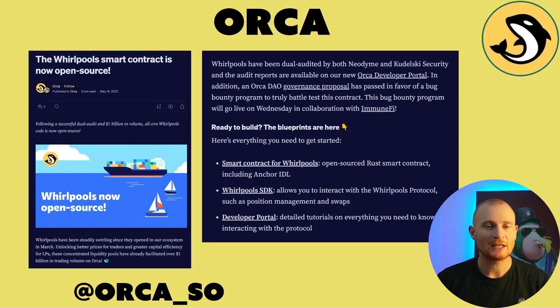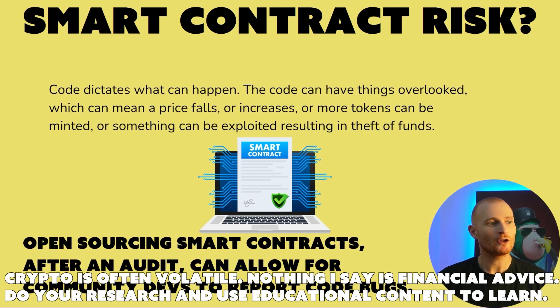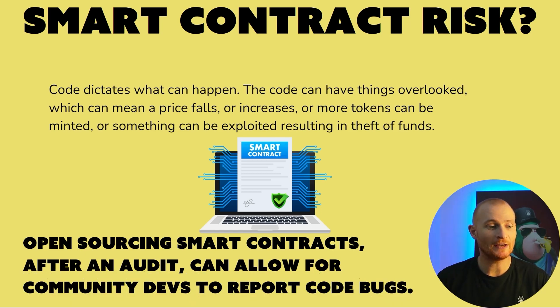Lido Finance has also had some audits. Moving to a different part of DeFi — not staking. Orca is my preferred place for liquidity pools. Raydium has had some issues in the past so I won't be recommending it. Their smart contracts were audited and then made open source, meaning you can copy the code and release your own products. Kamino Finance will be covered in the next video — they've had quite a few security audits and a lot of their team is doxxed. Smart contract risk: code dictates what can happen. The code can have things overlooked, which can mean a price falls or increases, more tokens can be minted, or something can be exploited resulting in theft of funds. Open sourcing smart contracts after an audit can allow community developers to report code bugs — the more open sourcing the better.